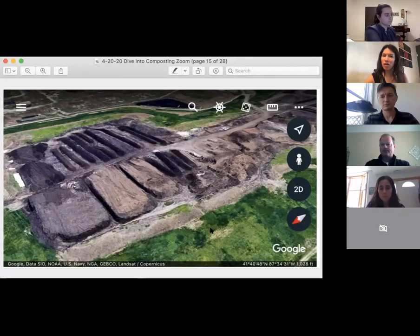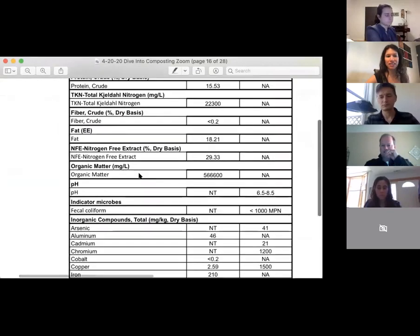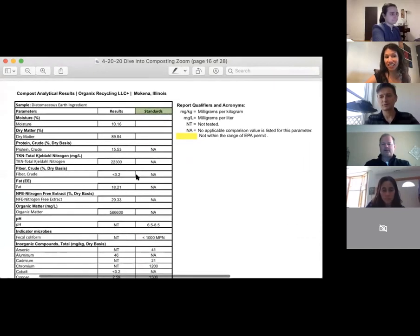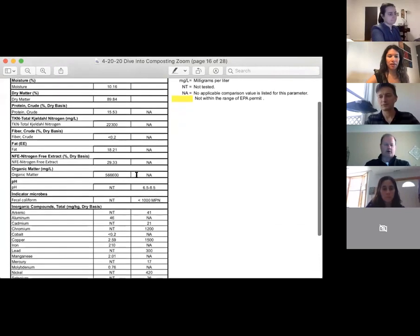Thank you, Phil. There are just a couple more slides of information you shared with me. This is pretty detailed into the science — these are our analytics on the actual finished product.